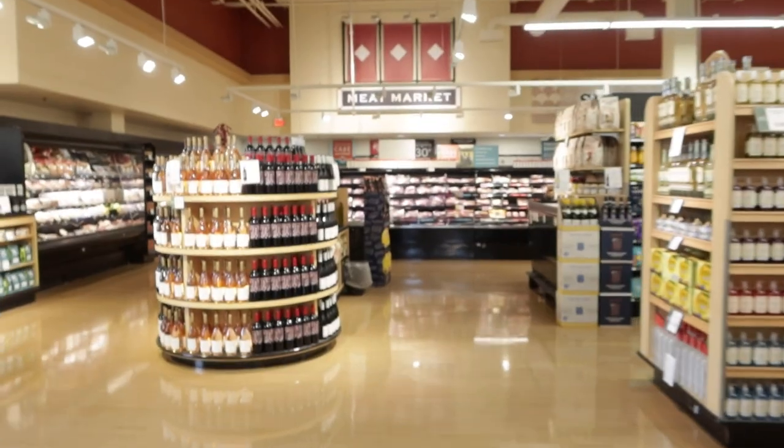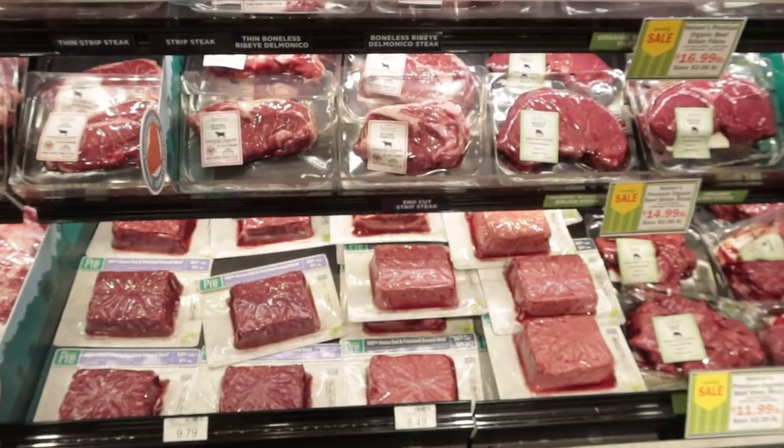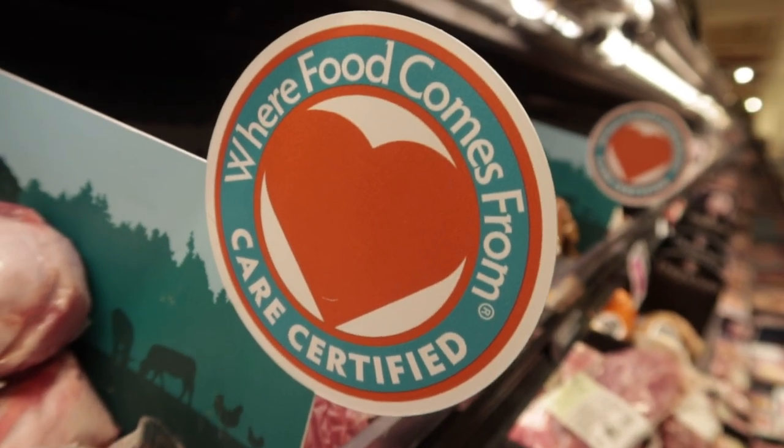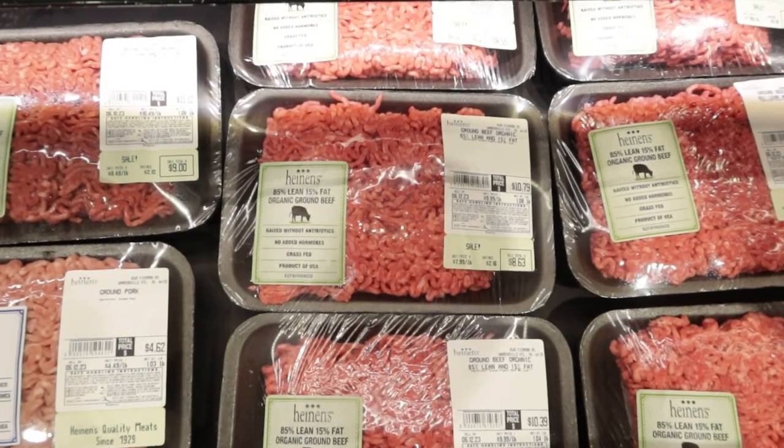The first thing I'm going to check out is the meat department — this is my happy place. I asked the butcher what the best ratio would be, and he said 85. So 85-15. So many choices, but I'm going with what the butcher said.